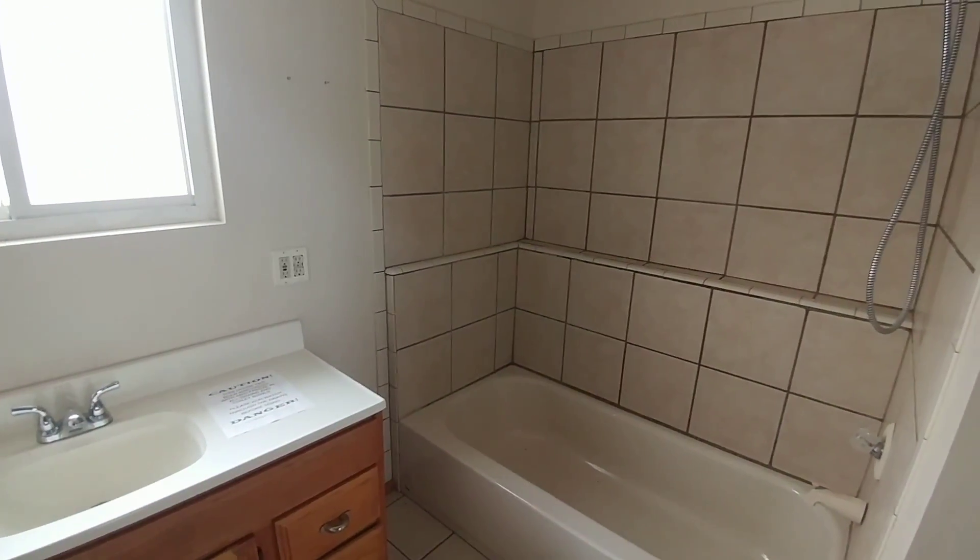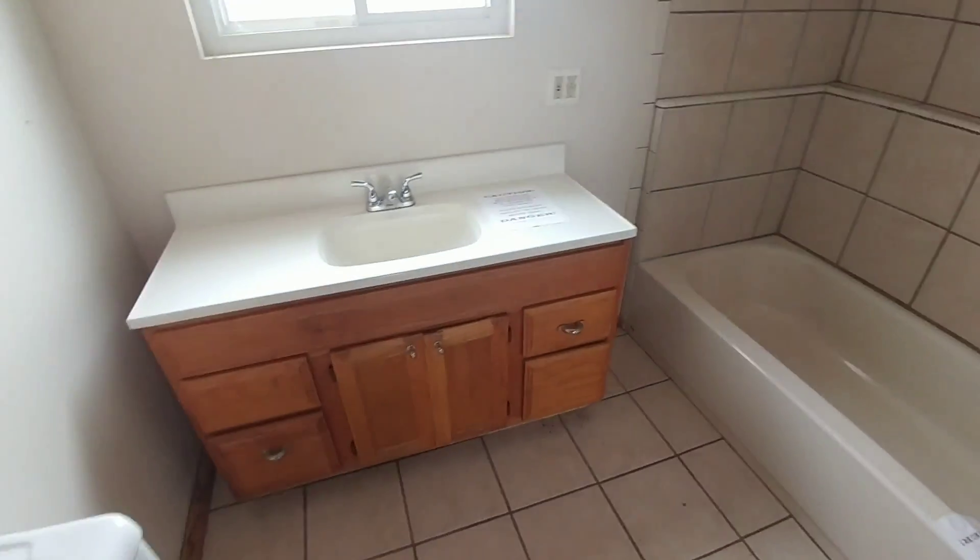Maybe salvage the toilet — that all looks fine. I'd just put shower doors on it or a curtain rod. The vanity can probably stay.